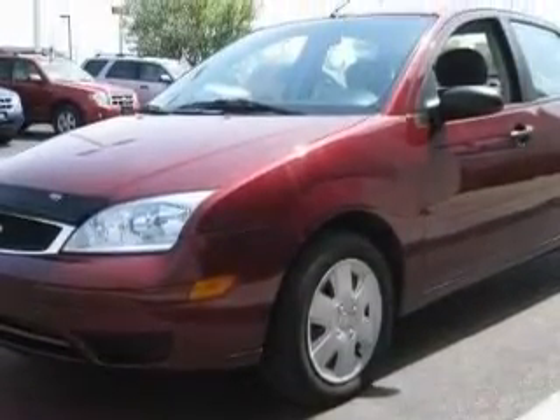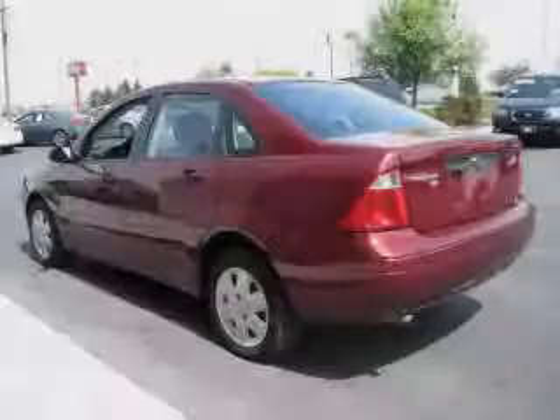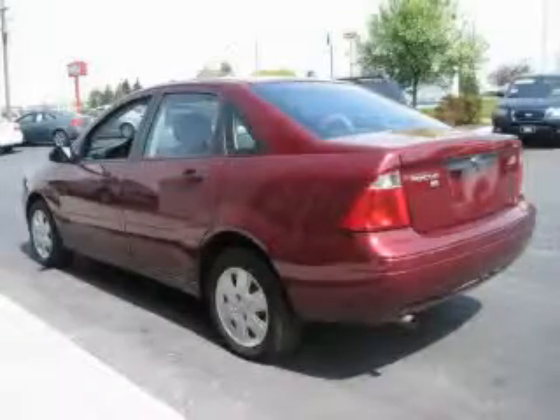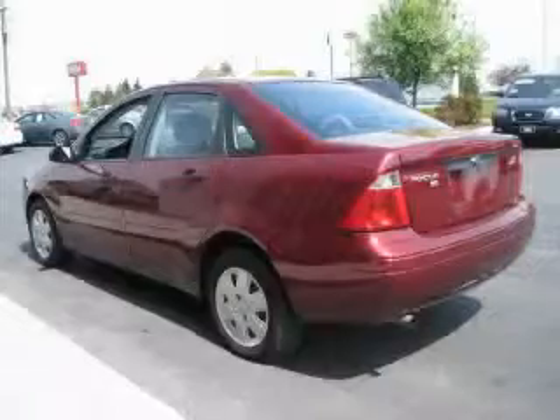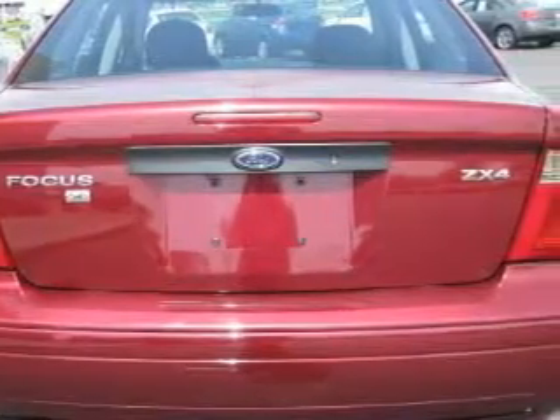Power child safety door locks are also included, and this vehicle has just over 40,000 miles. Not to mention that this Ford qualifies for the Carfax buyback guarantee. This car won't last long at this price — call and arrange a test drive now.